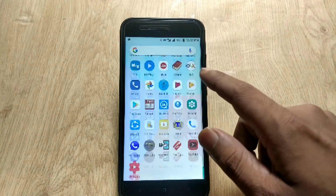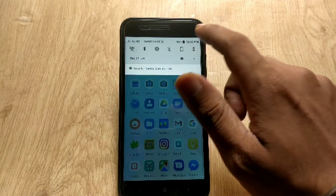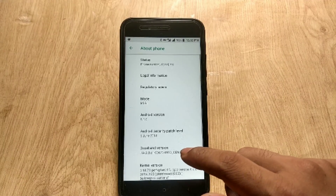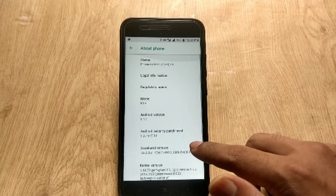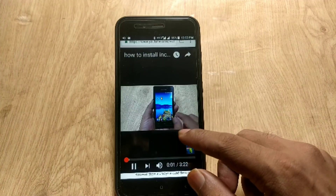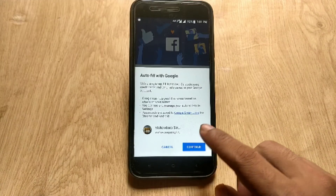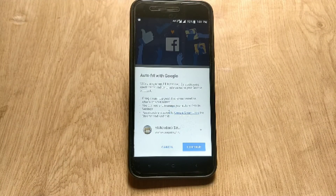Xiaomi Mi A1 has got another big major OTA update of Android 8.1 with the security patch of June 5th. The June update for Mi A1 will bring some cool and exciting features of Android 8.1, and we will discuss these changes and features in Mi A1 in the later part of the video.